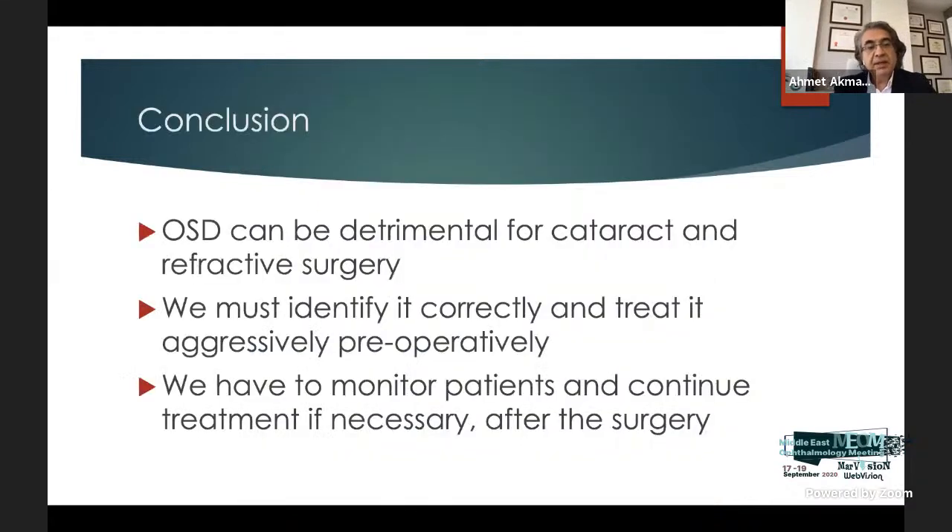In conclusion, ocular surface disease can be detrimental for cataract and refractive surgery. We must identify it correctly and treat it aggressively preoperatively. We have to monitor patients and continue treatment if necessary after surgery.